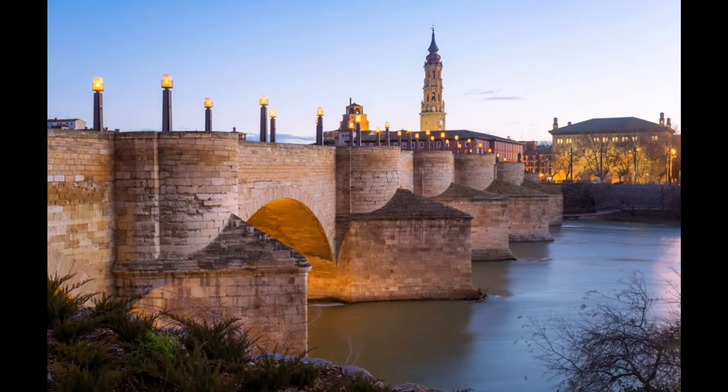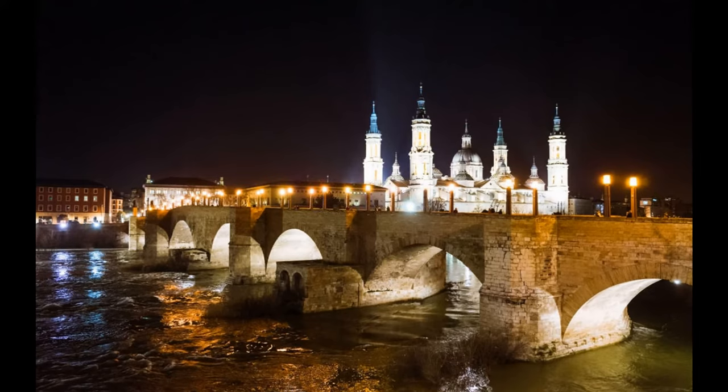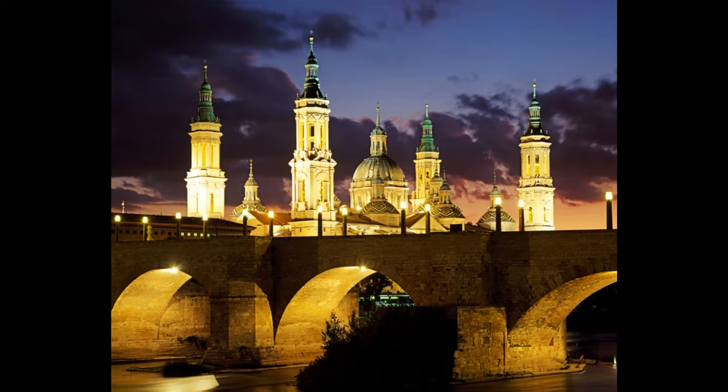Number 10: Puente de Pedra, or Stone Bridge. At probably the most beautiful vantage point in the Aragonese capital, we would like to begin our small journey through the historical center. Puente de Pedra is an old Roman bridge, just on the other side of the Basilica, running across the River Ebro. If the Cierzo wind has a bad day, it can be quite windy on the bridge, so on days like that you should better leave your summer dress in the suitcase.